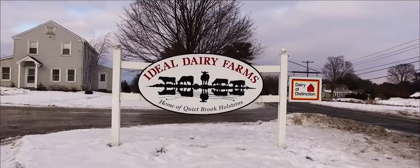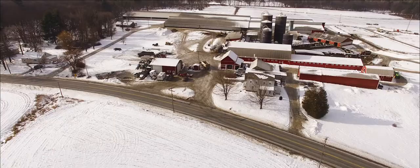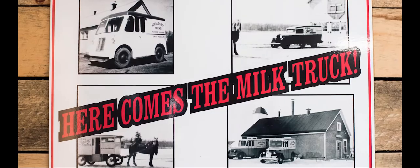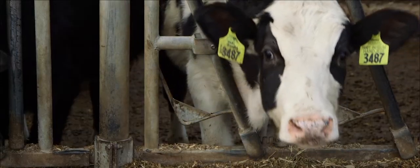My name is John Dickinson and I'm the general manager of Ideal Dairy. Back around the turn of the century, 1900, my great-great-grandfather bought 14 cows and started selling milk door-to-door. But since then we were just selling it strictly wholesale by the trailer load.